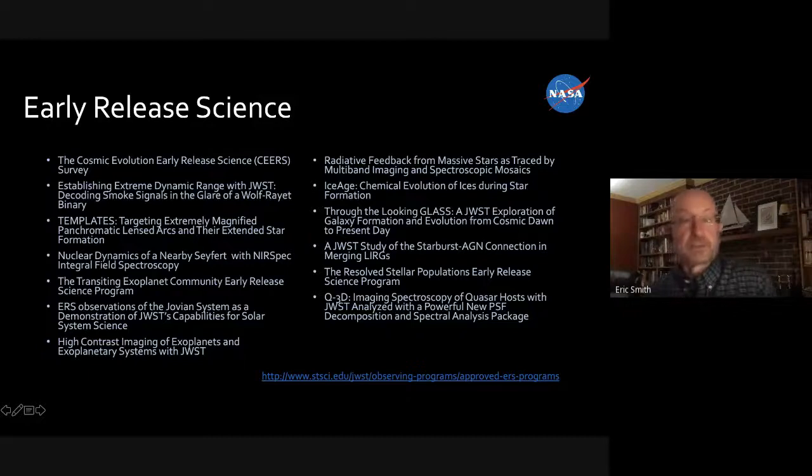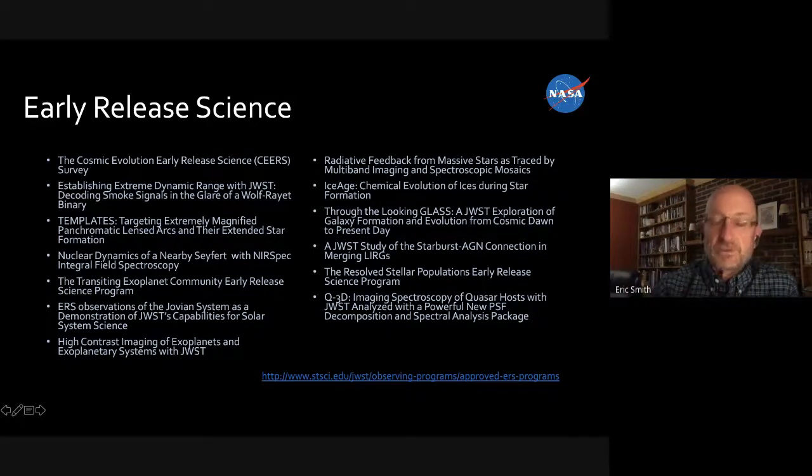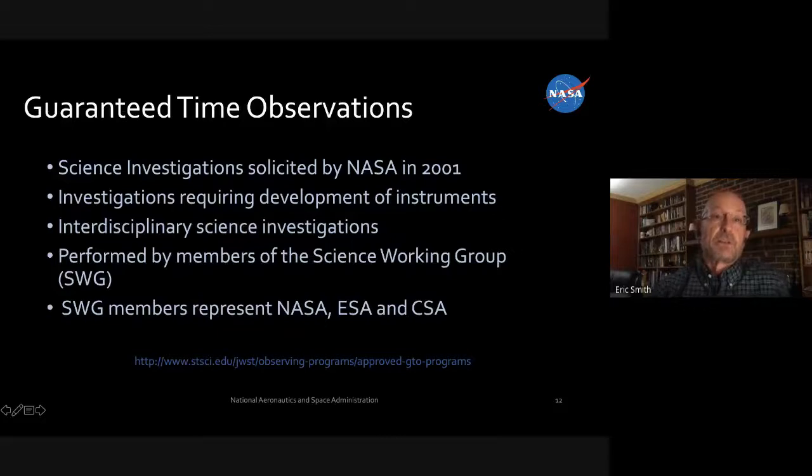Even if your first proposal wasn't successful, there's probably some Early Release Science data similar to what you wanted to do, so you'll be able to use it and the analysis tools to write an even better proposal the second time around. The second class is Guaranteed Time Observers — a small group of scientists selected back in 2001 that NASA used to help define mission requirements or build science instruments. They come from the US, Europe, and Canada, covering the full range from planetary science to deep universe.